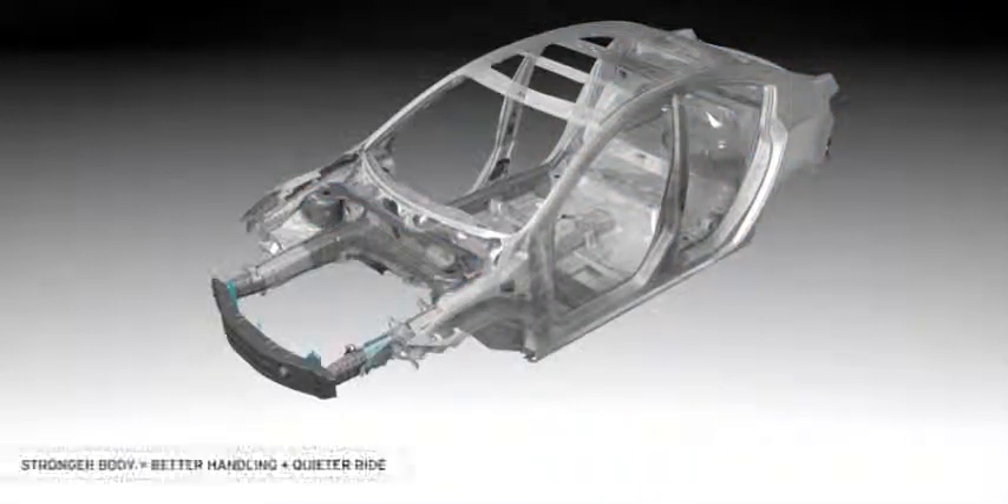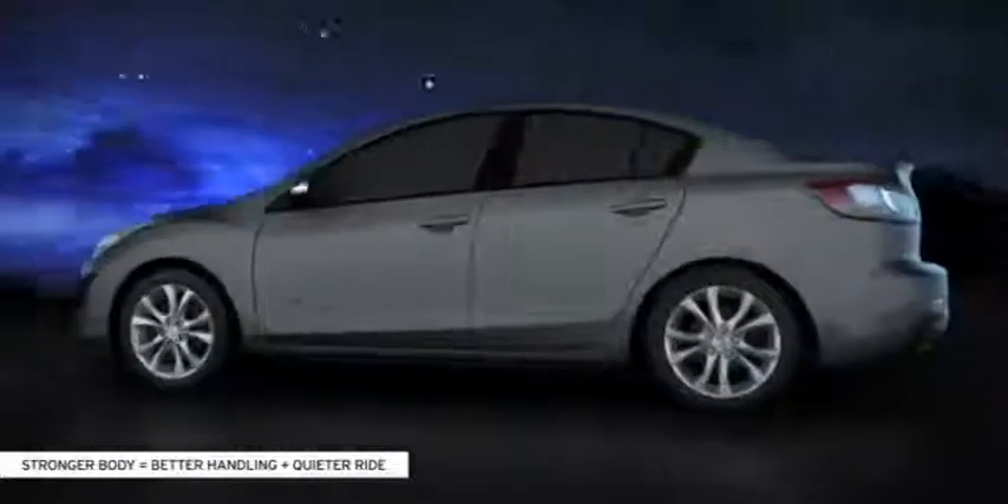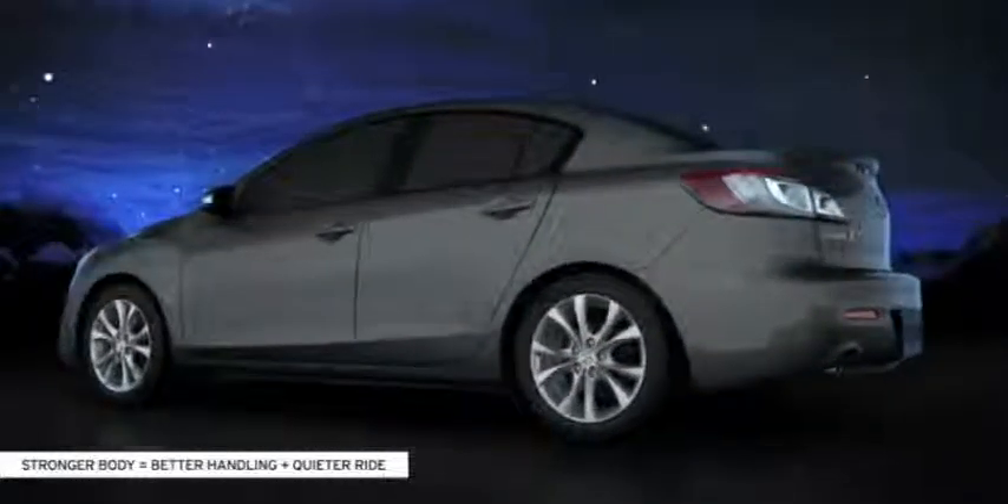Plus, metal thickness has been increased in strategic areas. And finally, the body structure has been reinforced with stiffer corner joints to make it the quietest, most fuel-efficient Mazda 3 yet.